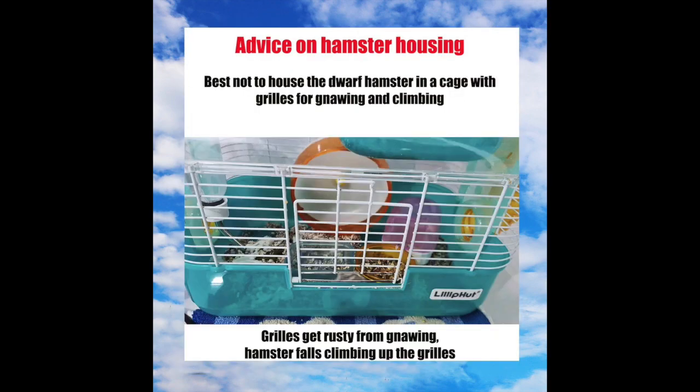The young lady was also advised to house the hamster in a cage without grills. Hamsters may gnaw on cage grills to wear down their teeth, but the grills will become rusty from gnawing. Gnawing on cage grills can also result in broken or misaligned teeth, leading to more dental issues. Lastly, the hamster may fall when climbing the cage grills, so a grill-less cage is much safer.